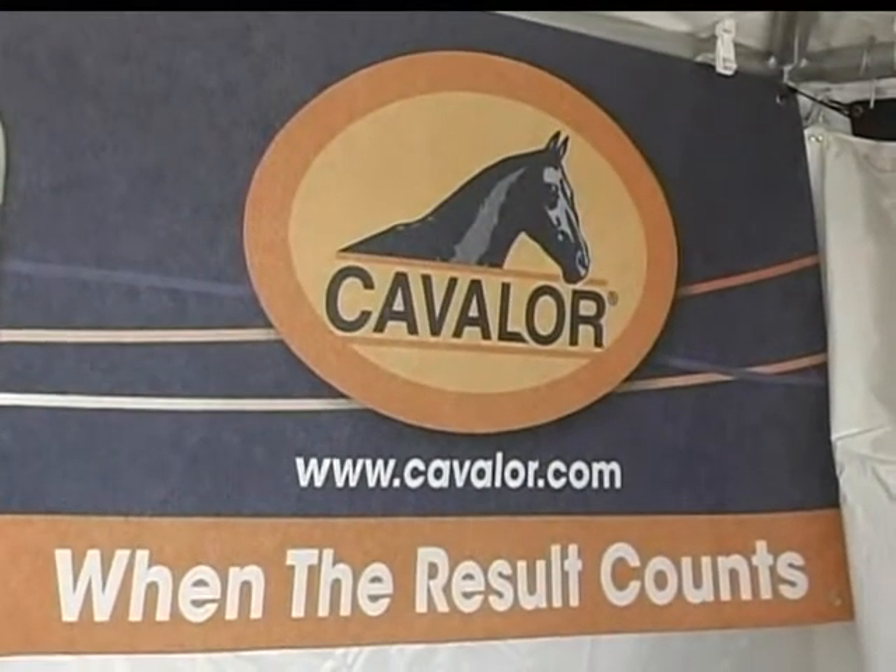Here at Cavalor, Philippe is going to tell us all about the premier feed that he provides for many horses. Hi Philippe, how are you? Tell me about this feed. What makes it so special? There are several things that actually make the feed special.